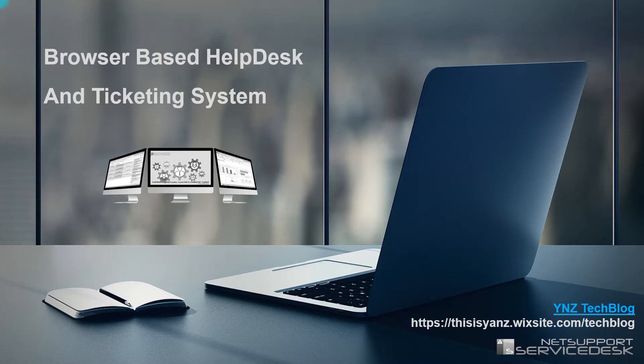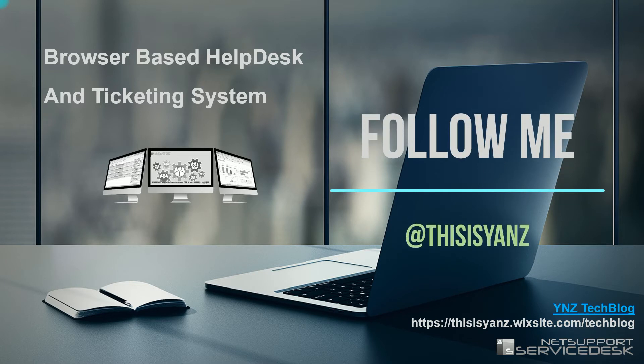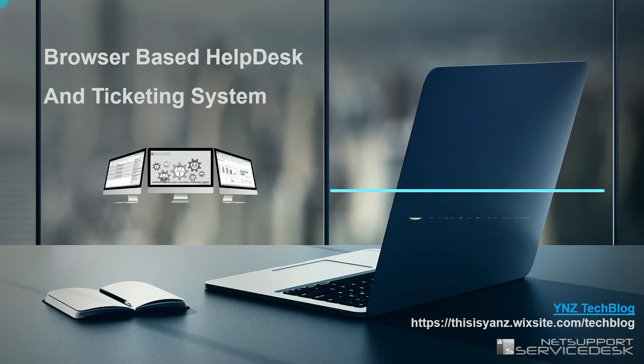Hello everyone, welcome back to my channel. This time I will do a presentation about a browser-based helpdesk and ticketing system. Some of us may be well-acquainted with this as a ticketing system — when we submit something, we get a ticket for tracking to see the case progress: how the case is going, who is handling the case, and what is the last status update.